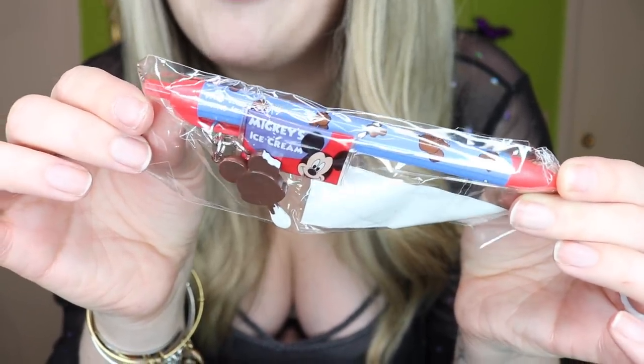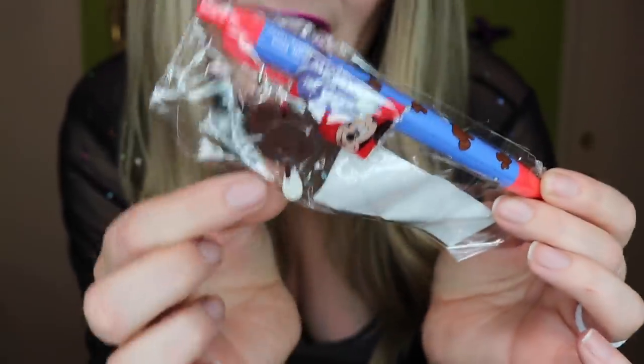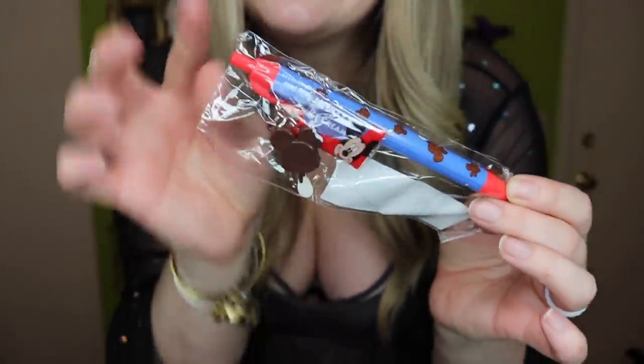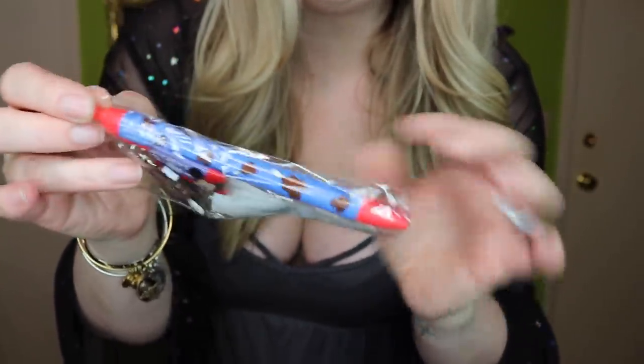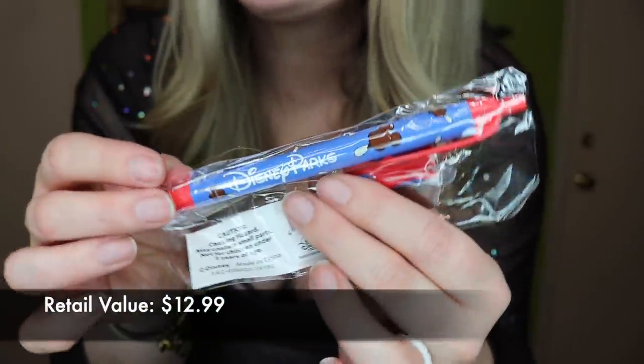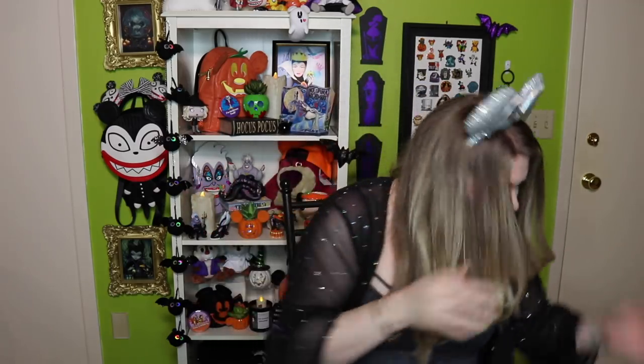You guys know I'm a sucker for Disney stationery, and this is super duper cute — I've never seen this before. It reminds me so much of Tokyo Disney. It's a Mickey ice cream bar pin — it's got a Mickey premium bar wrapper and then a dangle of a Mickey premium bar. This is hashtag Tokyo next level. If you've seen my Tokyo Disney hauls you'll understand. It does say Disney Parks on the back of the pin. When I was in Tokyo I got a whole bunch of these types of pins in a set, and I adore them. Well done, Disney US.